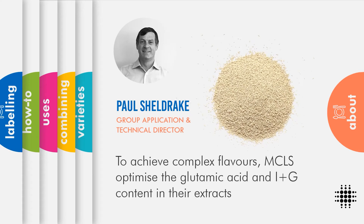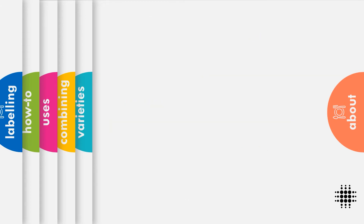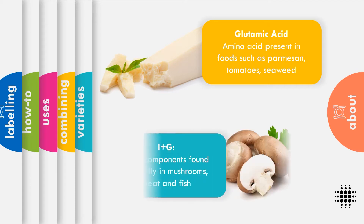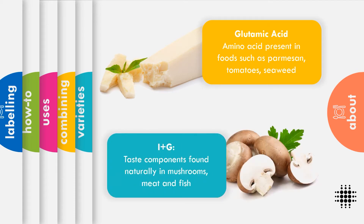MCLS help manufacturers to achieve complex flavours by optimising the key taste components within their extracts. They use torula yeast, grown on glucose, as this has a more neutral flavour. Glutamic acid is an amino acid which is present in umami-rich foods like parmesan or tomatoes. IMP and GIA are taste components found naturally in meaty tasting foods, including mushrooms.